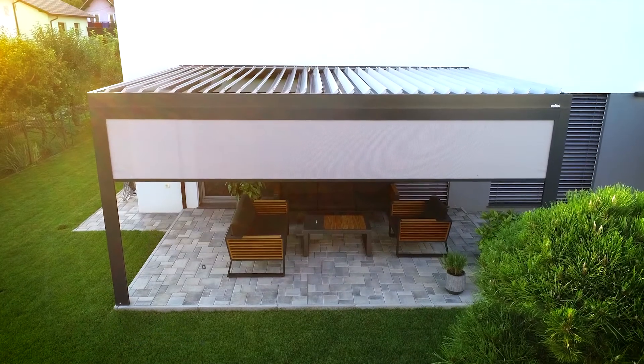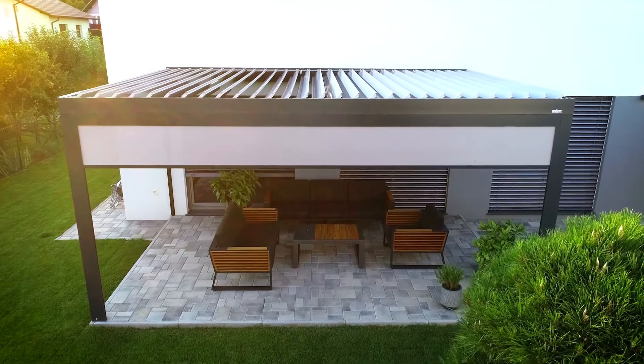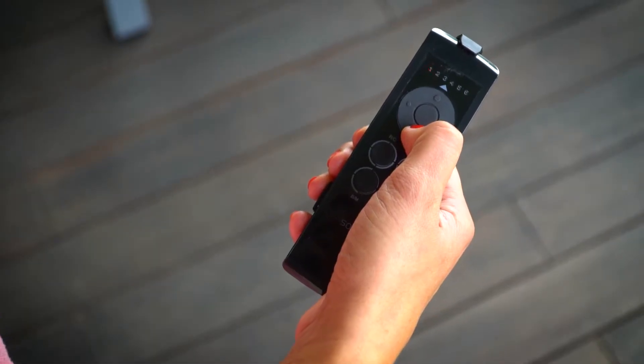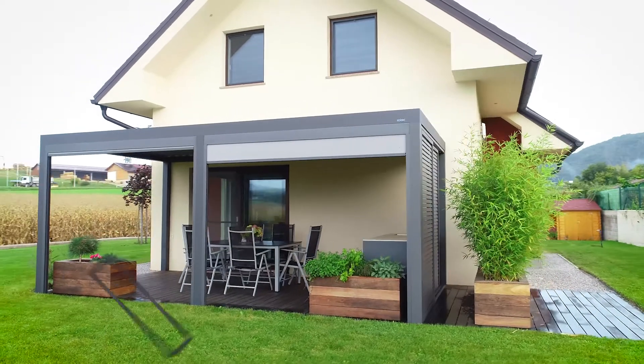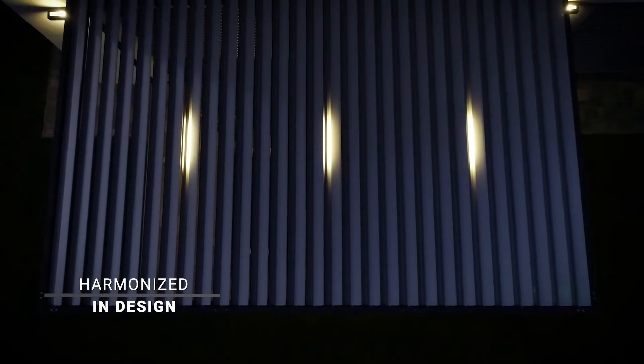When you choose a Soltech pergola and carport, you are choosing a top quality design for an aesthetical combination of elements surrounding your home. Two products that are harmonious in design will enhance the look of your home and create the ideal atmosphere so that you can enjoy life outdoors all year round.